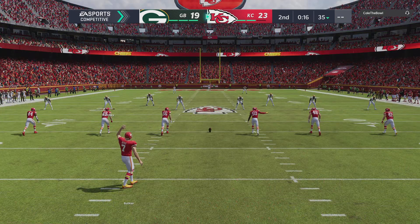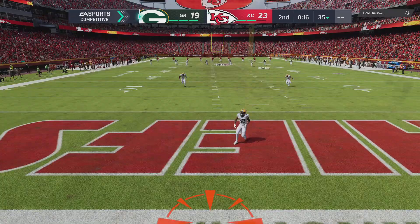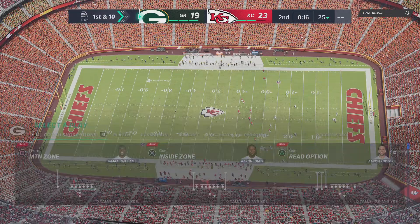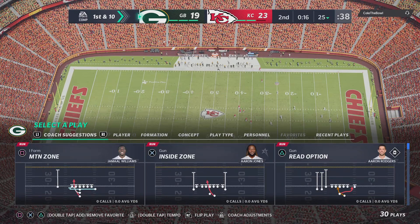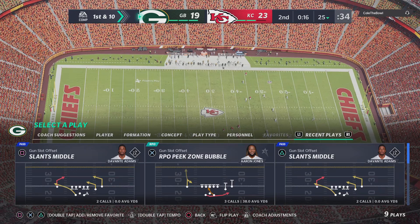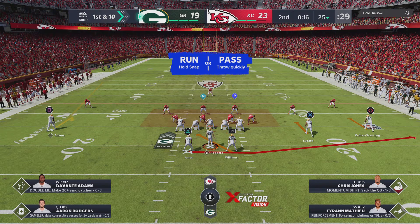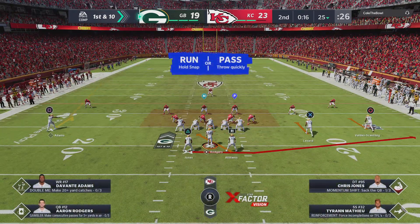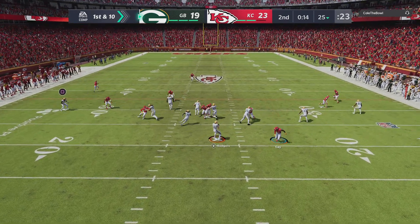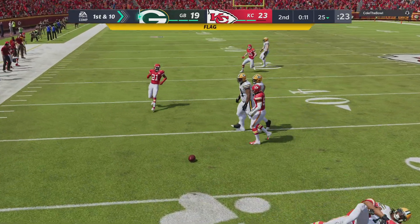Harrison Butker to kick off for Kansas City. Not much time remaining in this first half as he kicks away. And that'll carry over the back line of the end zone for a touchback at their own 25-yard line. The Packer offense ready for their next drive. With time quickly fading in the second quarter, not sure how aggressively they want to play this — we'll find out just how much they trust their guys if they decide to take a shot.